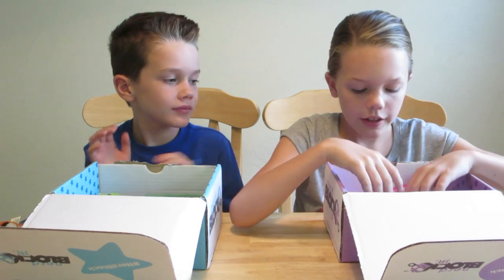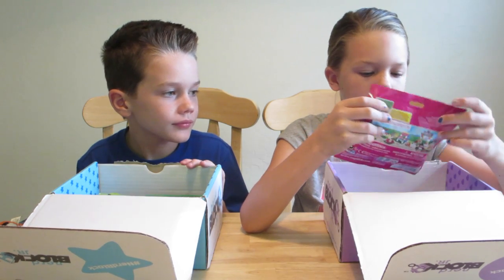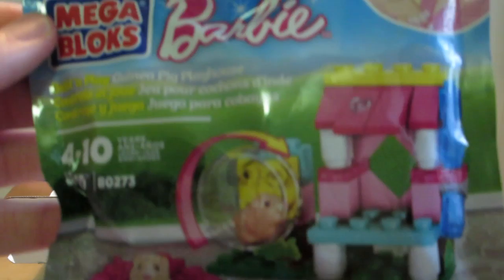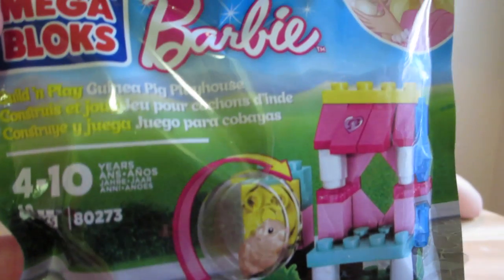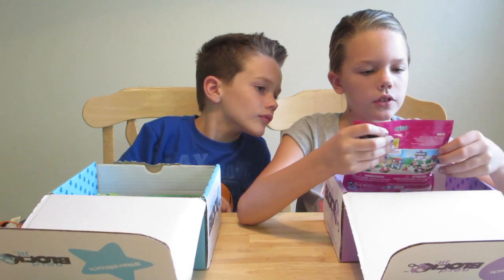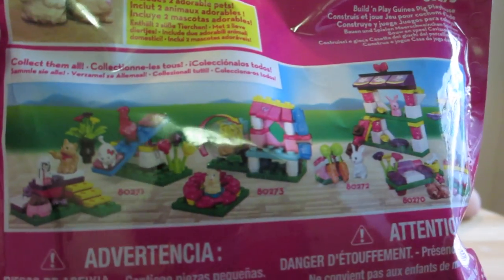Next I have Barbie Legos — it's actually not Legos, it's Mega Bloks. It looks like it's guinea pigs; there's a wheel and a little area for it to play in, for four to ten year olds. There's a whole bunch of different sets you can get, and I have the guinea pig one.